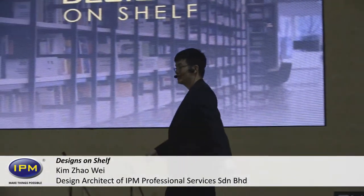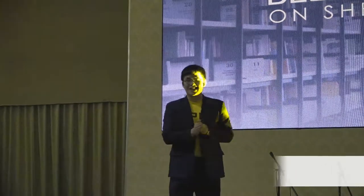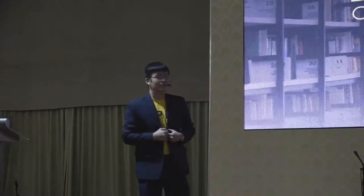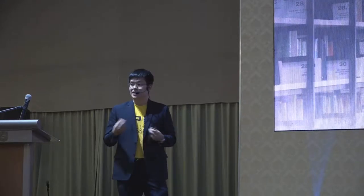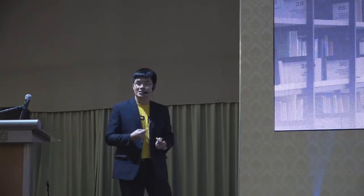Good evening everyone. Just now we had just enjoyed the amazing music done by the musicians. So now let us return to the enticing presentation by IPM members. Ladies and gentlemen, I'm Kim and I'm the design architect from IPM. Today I would like to present to you Designs on Shelf.